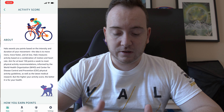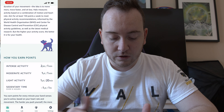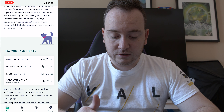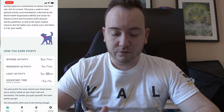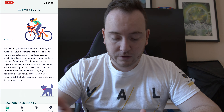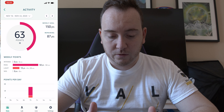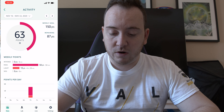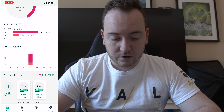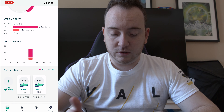How points work: you aim for at least 150 points a week to meet physical activity recommendations by WHO. Intense activities earn you two points, and if you're sitting for too long you lose a point — that's how the points work. The weekly goal is shown right there and remaining points are shown here. It also shows you points per day.